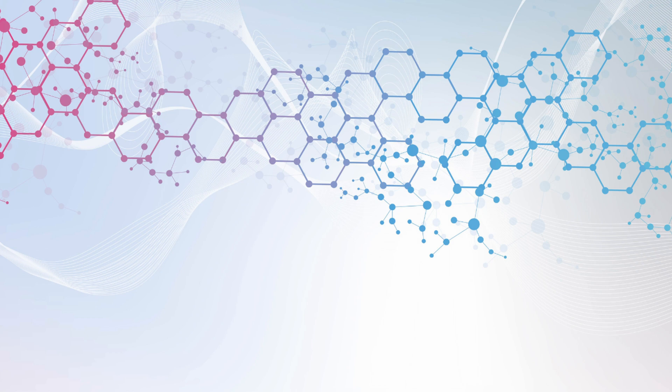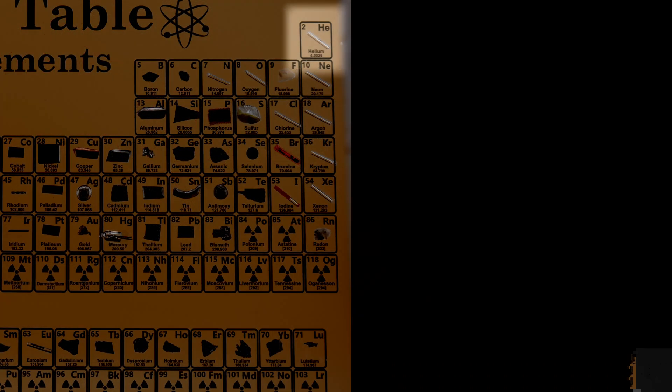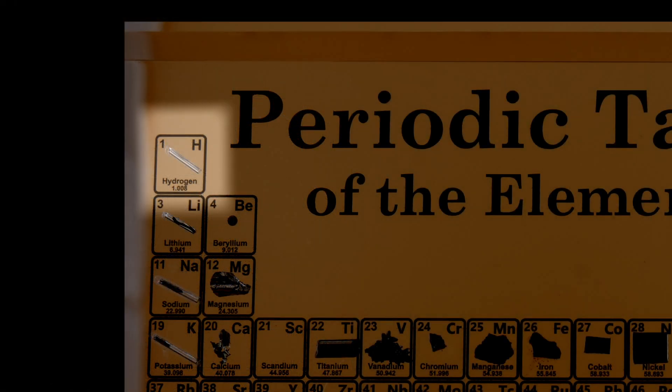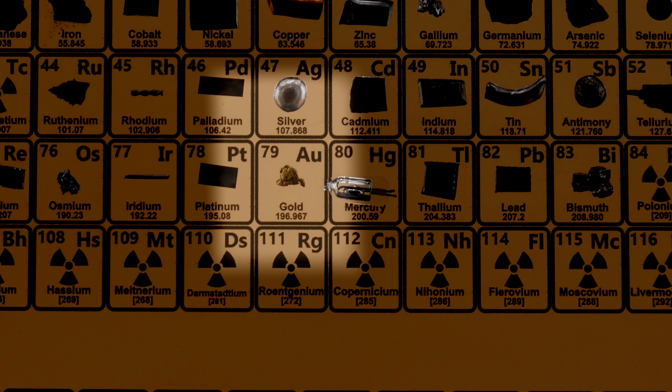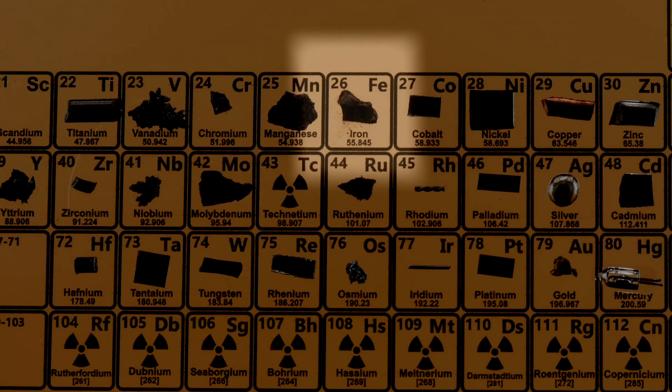Why do some symbols not match their names? We can see helium is He — that makes sense. Hydrogen is H — that makes sense. But gold is Au. Many symbols come from Latin or Greek names. Gold in Latin was aurum, so we use Au. Iron in Latin was ferum, so we use Fe. That's the reason why some symbols don't match their modern names.